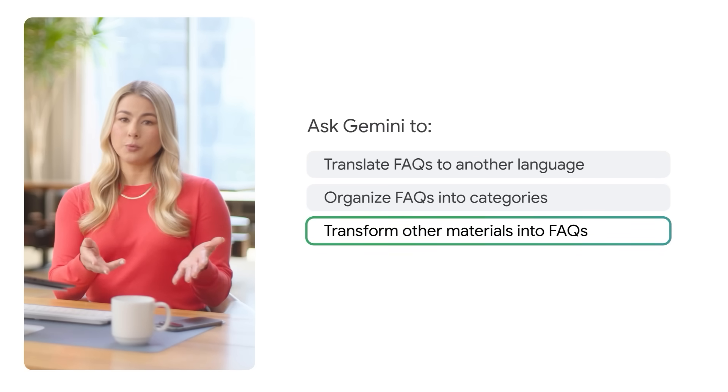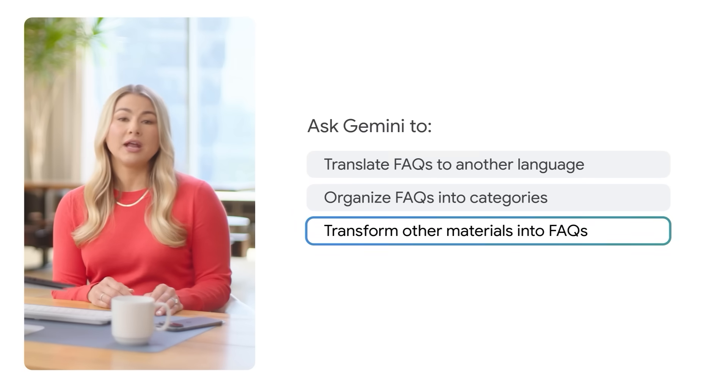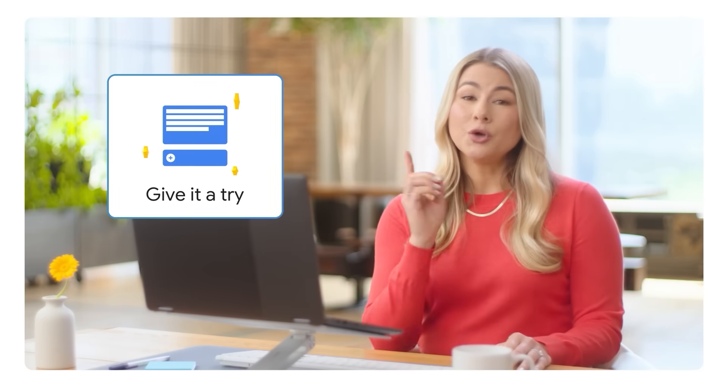Say you have a sales performance report you're presenting — you could ask Gemini to turn it into an FAQ you can circulate ahead of time. Ready to give it a try? What documentation do you have to turn into more accessible FAQs for customers?